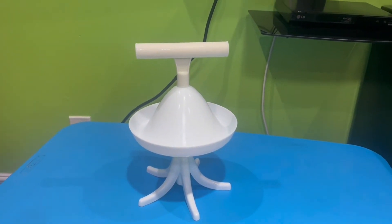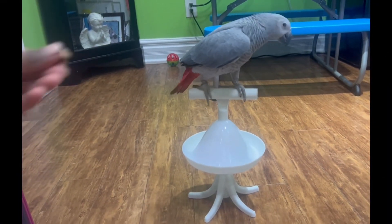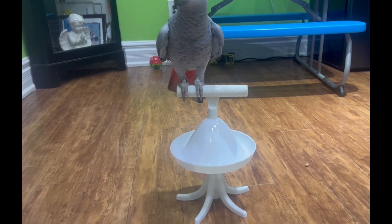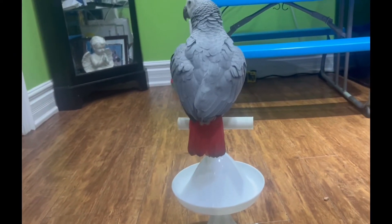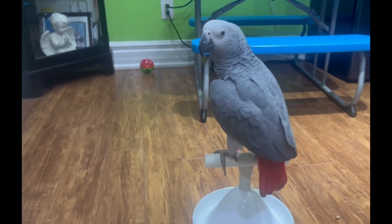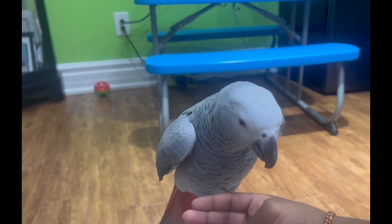We're gonna try it out on our bird and see how it looks. This is our baby bird right over here — he's on the stand. We gave him a pesto but he didn't eat it. He really loves the stand though. Like the video and subscribe!